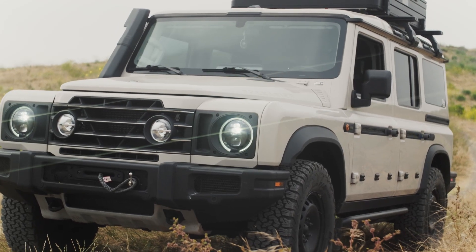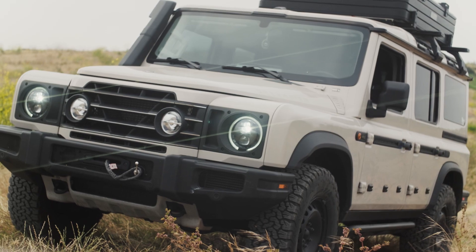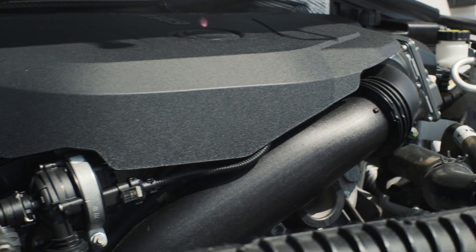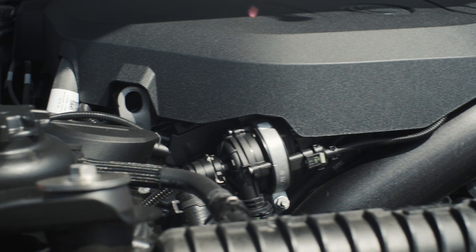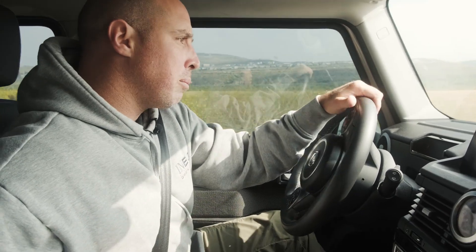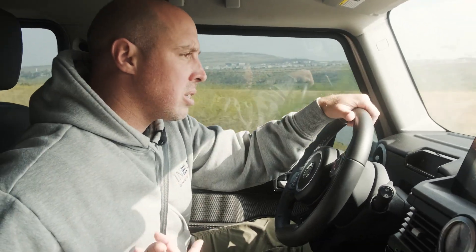The B58 BMW engine will push out about 283 horsepower and has about 350 foot-pounds of torque at 1,600 RPMs, so you have a pretty good towing capacity. And like I was saying earlier, it feels very zippy for such a heavy vehicle.